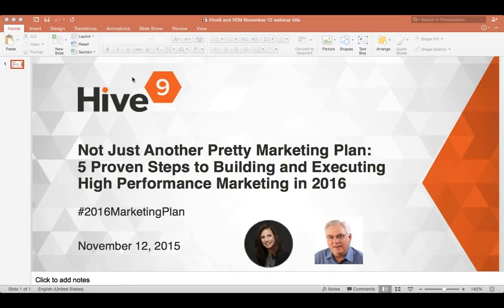Hello everyone, this is Munira Farid from Hive9 and welcome to today's webinar. Our topic today is not just another pretty marketing plan: five proven steps to building and executing high performance marketing in 2016. We'll have time for questions at the end, so please send your questions through the questions panel. We have a hashtag going: hashtag 2016marketingplan, so tweet your thoughts as you go.